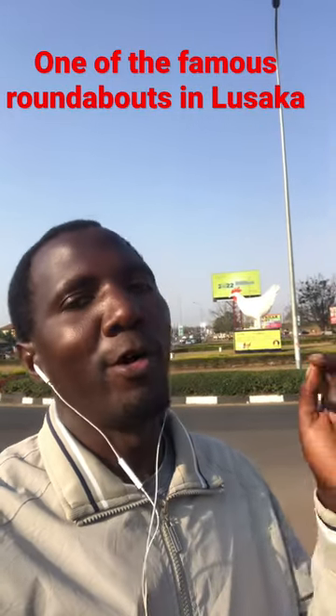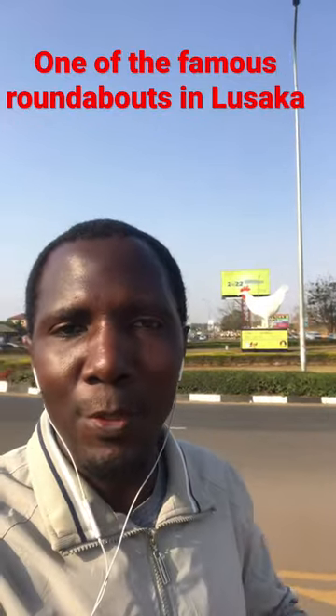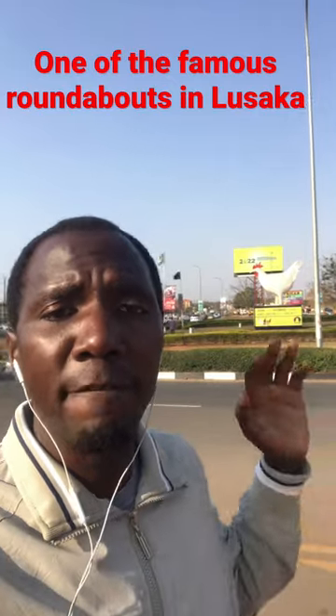Hey, today I'm at this particular roundabout here in Lusaka, Zambia. It's actually one of the famous roundabouts, known as the Hybrid roundabout.